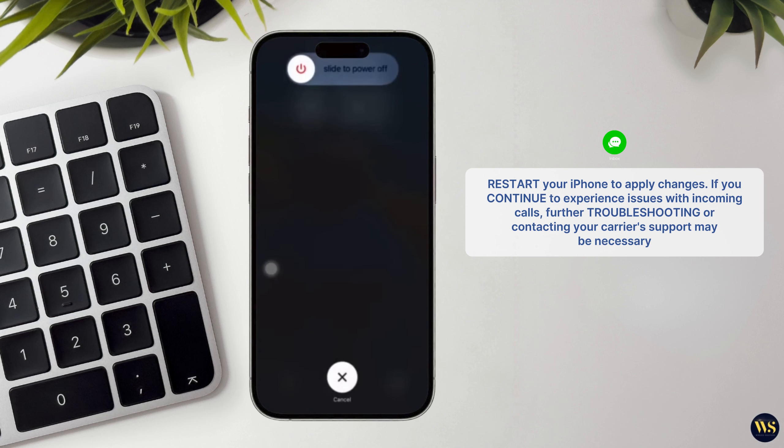If you continue to experience issues with incoming calls after updating, further troubleshooting or contacting your carrier support may be necessary.